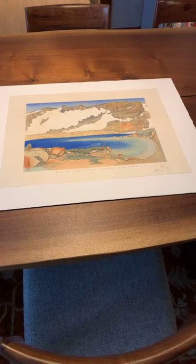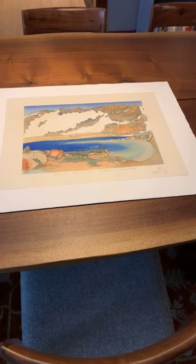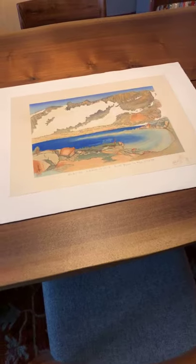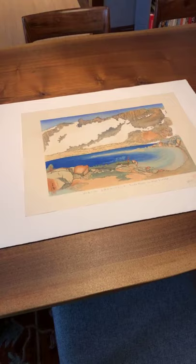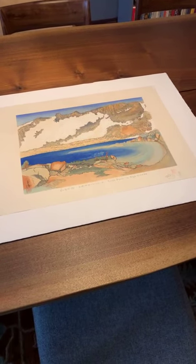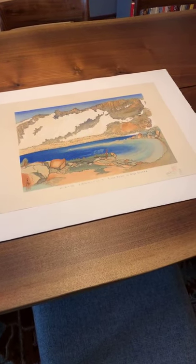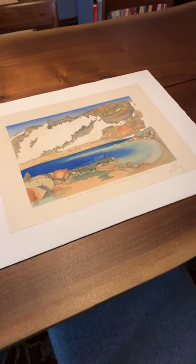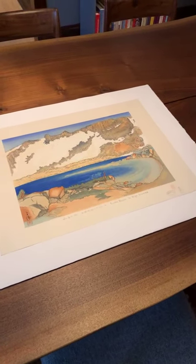His name is Chiura Obata, and his dates are from 1885 through 1975. He passed away the year I was born — I just actually looked at this paper and realized that. He's a Japanese-American painter and woodblock printmaker. He was born in Japan, but he immigrated into the U.S. in 1903, and he actually saw a fair amount of all the issues happening in the United States during World War II.